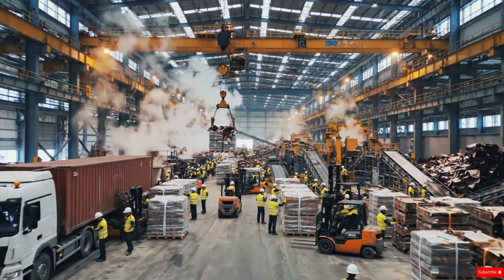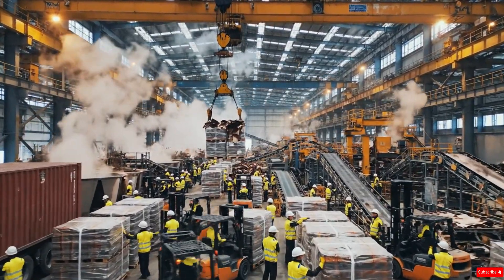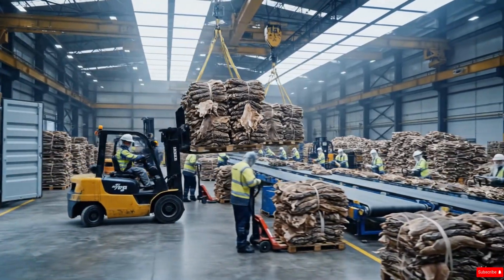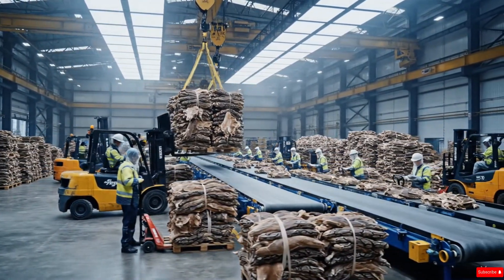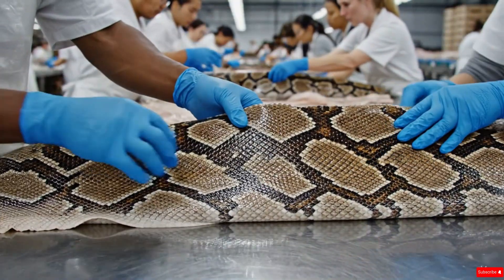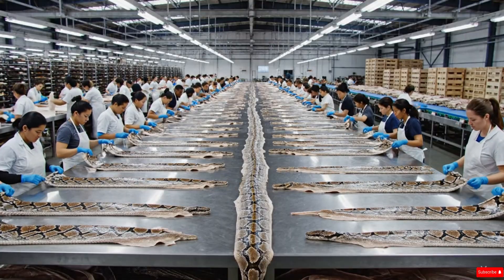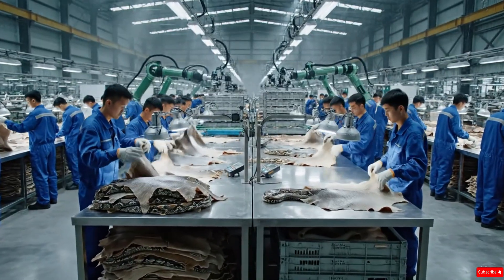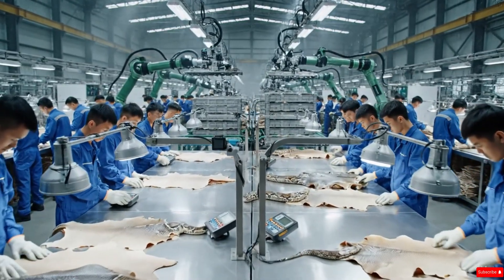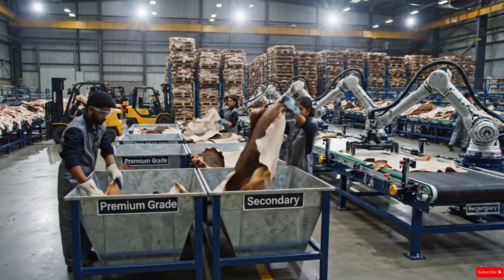Once the raw snake hides arrive at the factory, the very first step is preparation, a critical phase that determines the quality of everything that follows. Large bundles of dried or cooled hides are unloaded from containers and carried into the sorting hall. Here, a team of trained workers begins a detailed inspection, separating each hide based on size, thickness, natural scale pattern, and overall condition. The hides are spread across long stainless steel tables under bright industrial lights, where workers gently stretch them out, feeling the texture with gloved hands and checking for natural imperfections.